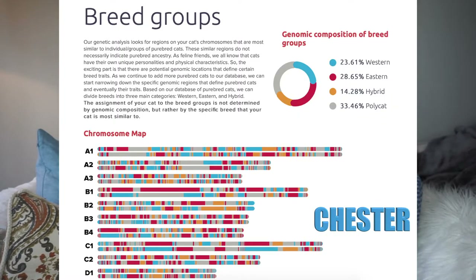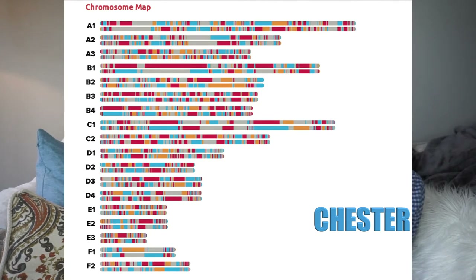Western breeds include British Shorthair, Russian Blue, Siberian, and Persian — basically Europe and the US area. Eastern is more Asia-focused. Poly cat is something they're still doing a lot of research on. Chester is 23.61% western and 28.65% eastern. Oliver is 21% western and 24% eastern. For both of them, poly cat has the highest percentage — 35% for Oliver and 33% for Chester.